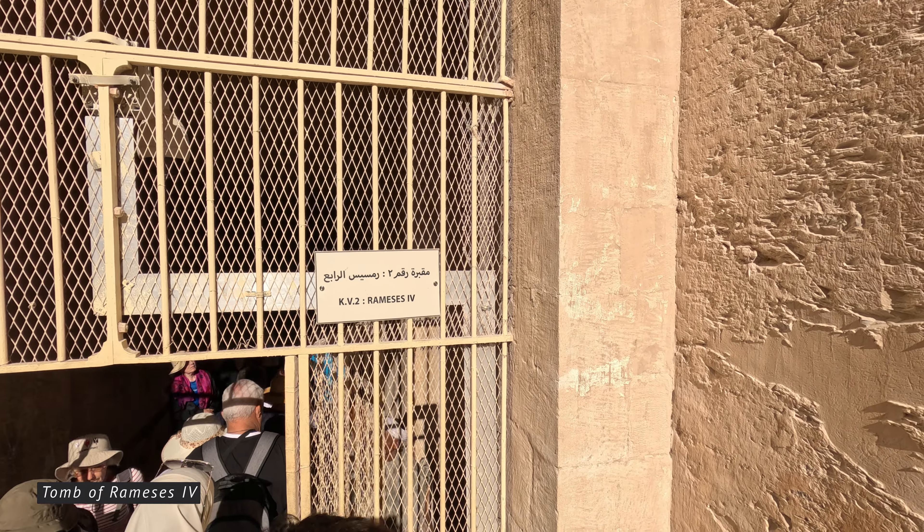The walls of the tomb are adorned with scenes from the Book of Gates, Book of Caverns, Book of the Earth, and other funerary texts, depicting the pharaoh's journey through the afterlife and his encounters with various deities. While this tomb is not as famous as some other tombs in the Valley of the Kings, it is still an important archaeological site that offers valuable insights into the religious beliefs and burial practices of ancient Egypt.